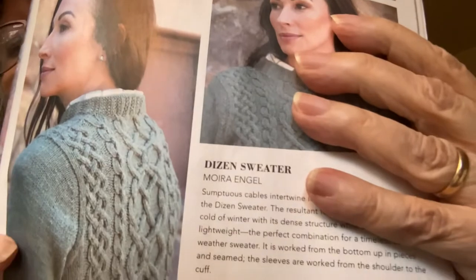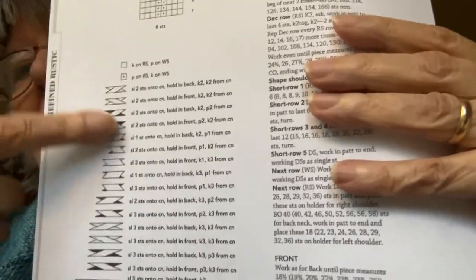Aren't those lovely cables? I think I could do that — it would just be hard, I would have to concentrate. The back is pretty too. So I copied the pages in my photocopier and I'm going to cut out the little charts, lay them out on a big piece of paper, tape them together to have a nice complete chart, and just go for it. There's a lot of charting to do but it will certainly be a challenge.